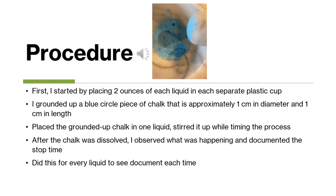For the steps in my experiment, the first thing I did was place two ounces of each liquid in a separate plastic cup. Then I ground up a piece of chalk that was approximately one centimeter in diameter and one centimeter in length — just like a regular piece of writing chalk from school. I placed the ground chalk into each liquid one at a time so I could document each one individually, recording the start and stop times.